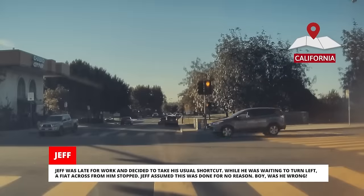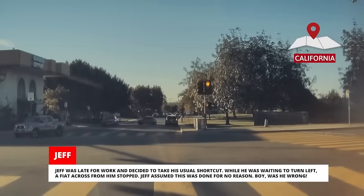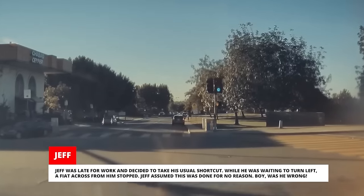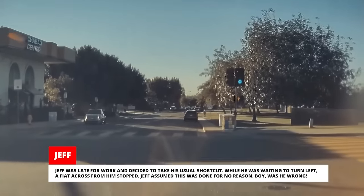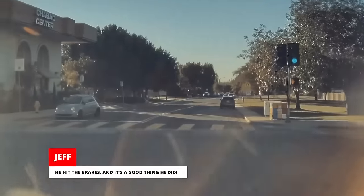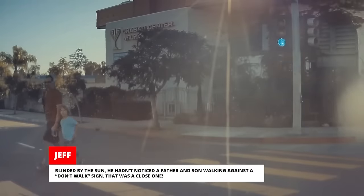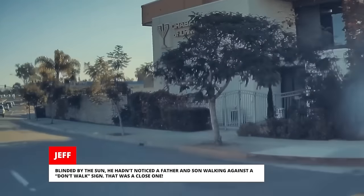Jeff was late for work and decided to take his usual shortcut. While he was waiting to turn left, a Fiat across from him stopped. Jeff assumed this was done for no reason — boy, was he wrong. He hit the brakes, and it's a good thing he did. Blinded by the sun, he hadn't noticed a father and son walking against a don't walk sign. That was a close one.